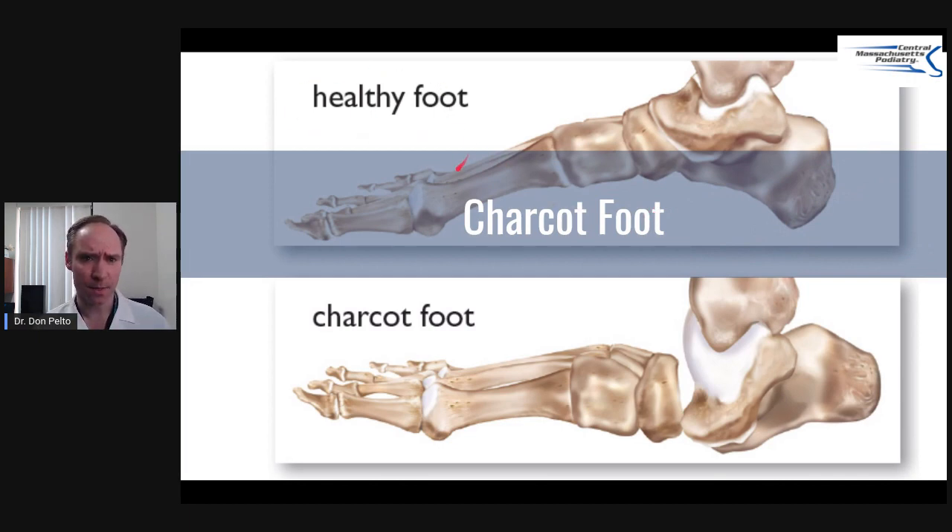I'm going to show a healthy foot here. You can see everything is in alignment here, and you can see a Charcot foot. Basically, a Charcot foot — the way I like to explain it — is a foot that has collapsed. You're basically walking on a broken foot. How can someone walk on a foot that's broken? It's because when someone has a Charcot foot, it usually means — 99% of the time — they can't feel their foot.